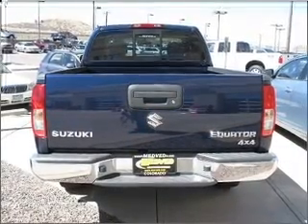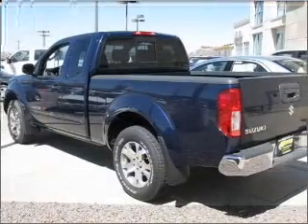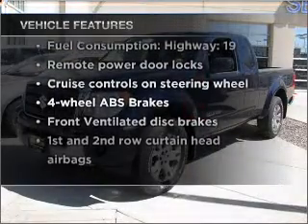Stand out from the crowd with premium wheels. The anti-lock braking system will help deliver you safely to your destination. And with these notable features, you won't want to miss out on the opportunity to own this amazing vehicle.